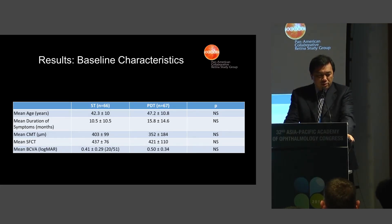This is a comparative chart where you can see the baseline characteristics between the two groups. They are pretty balanced in terms of baseline characteristics, both the subthreshold and the PDT groups.